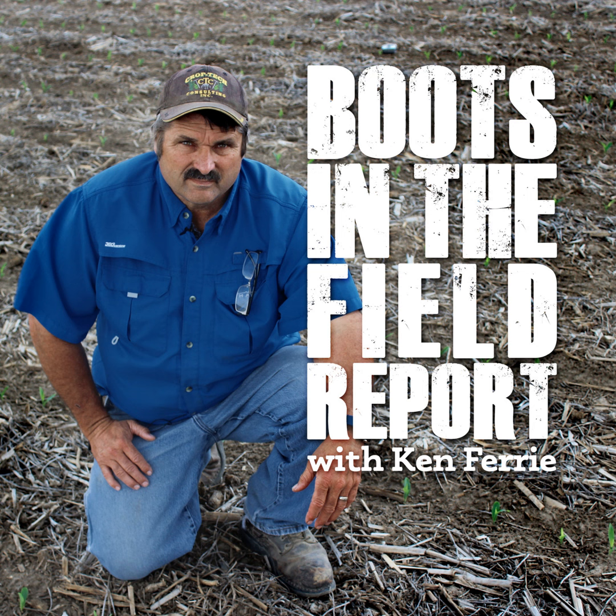Remember, with Goss's wilt, we really need to know if it's Goss's wilt versus northern corn leaf blight, because there's not a lot we can do to manage Goss's wilt — especially in our corn-on-corn programs other than crop rotation. We're talking about fields that are swinging from 250 bushel to under 100 bushel in the heavy Goss's wilt areas.